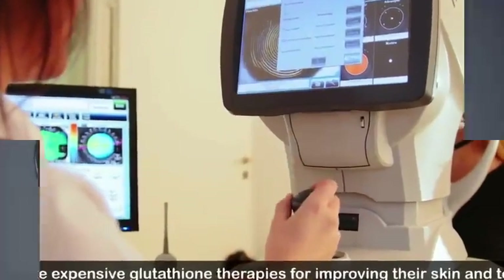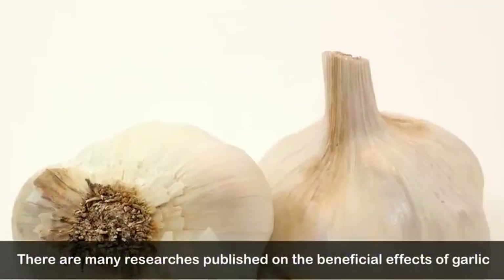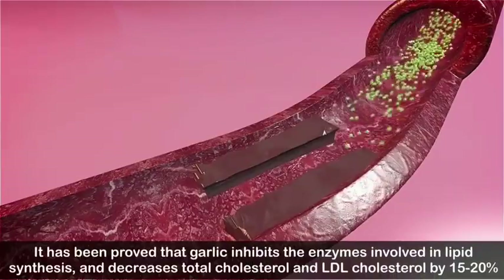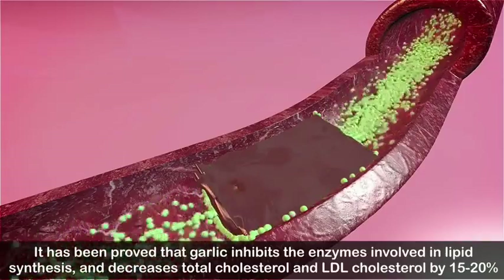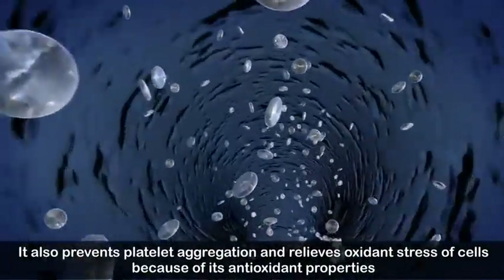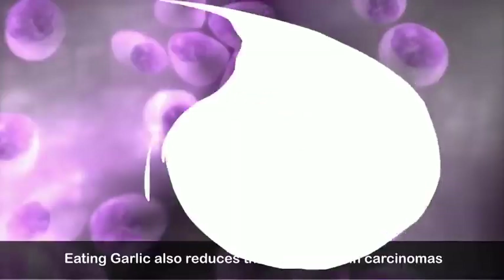Number five: protects against cardiovascular diseases and hypertension. Many studies have been published on the beneficial effects of garlic. It has been proved that garlic inhibits the enzymes involved in lipid synthesis and decreases total cholesterol and LDL cholesterol by 15 to 20 percent. It also prevents platelet aggregation and relieves oxidant stress of cells because of its antioxidant properties, all of which plays a cardioprotective role.